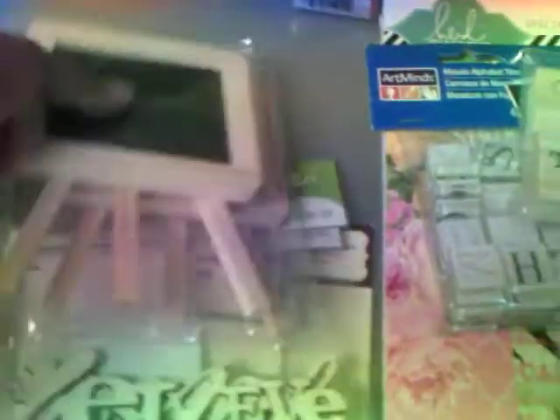And then my Michaels never had these — these little cute easel chalkboards. These are so cute. My Michaels only had the little, tiny ones. And then I got a black one. I don't know what I'm going to do with these, but I liked them — I thought they were cute.